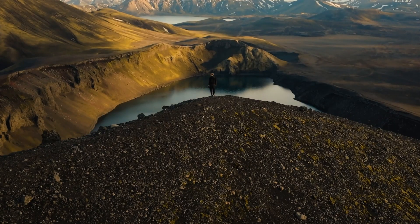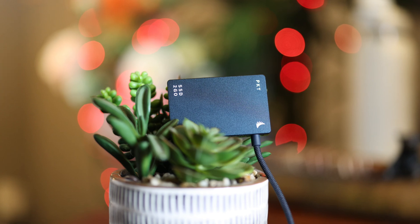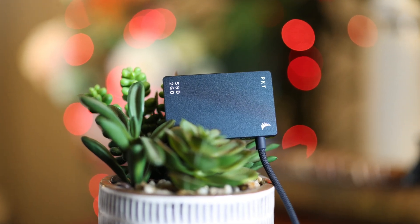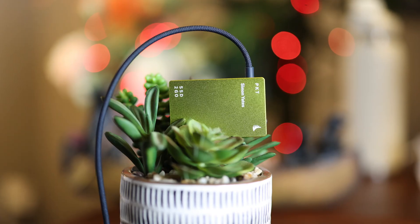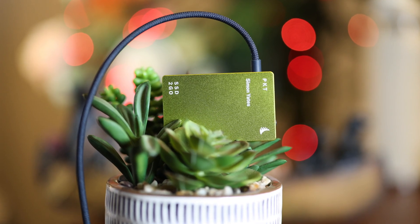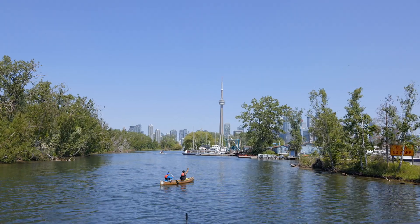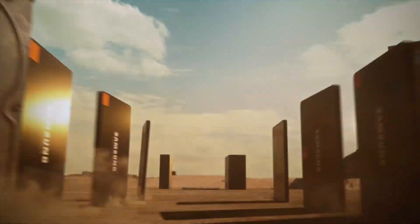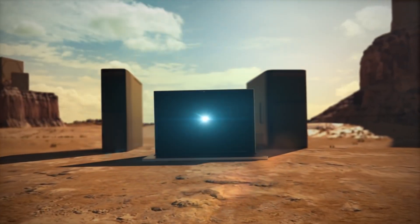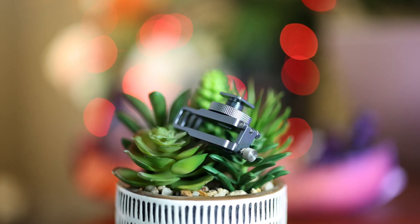AngelBird just announced two ultra-fast portable SSDs: the SSD-to-go PKT 2TB and the SSD-to-go PKT 4TB. Are these SSDs the best option for photographers and videographers on the go, working in hot and sub-zero environments? Do they offer value when compared to popular Samsung Evo or Pro SSDs? We'll answer these questions in this full hands-on review.